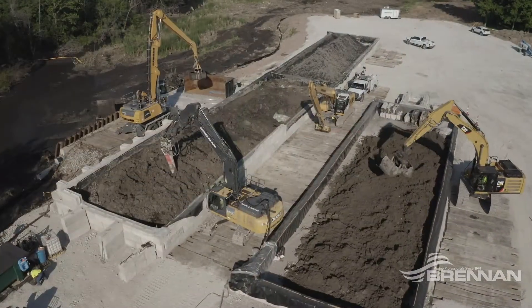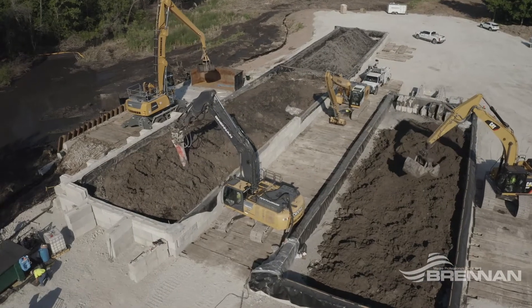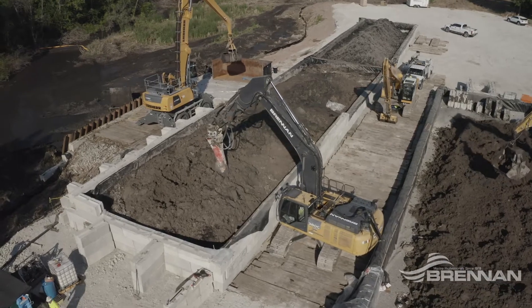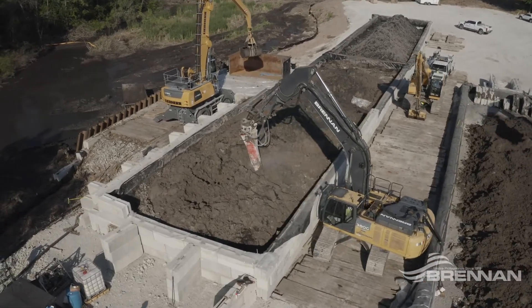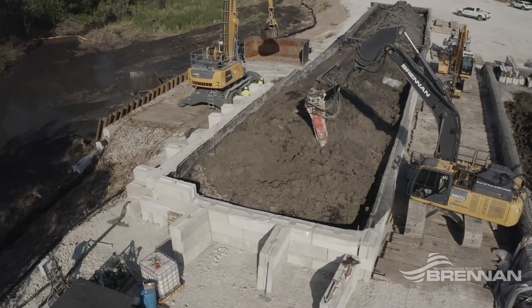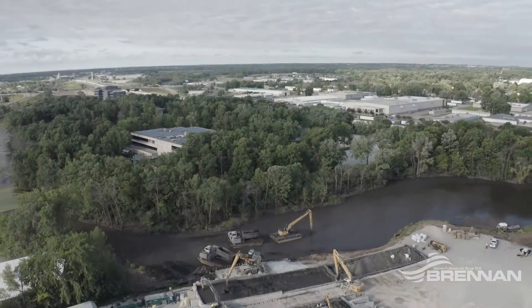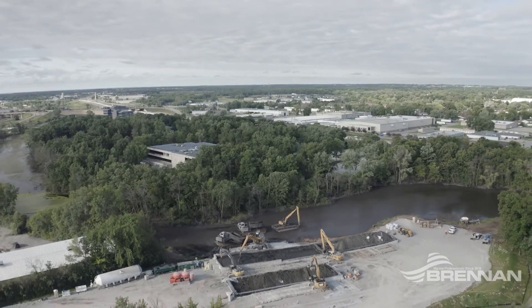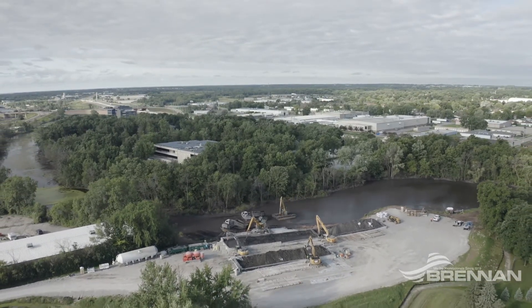Our environmental team is heavily invested in new techniques and the specialty equipment needed to accurately process dredged material, mix sediment with amendment, and avoid project delays. Because we are using proven mixing systems and precise measurements of amendments, we'll ensure the disposal or beneficial use facilities will accept your dredged material.